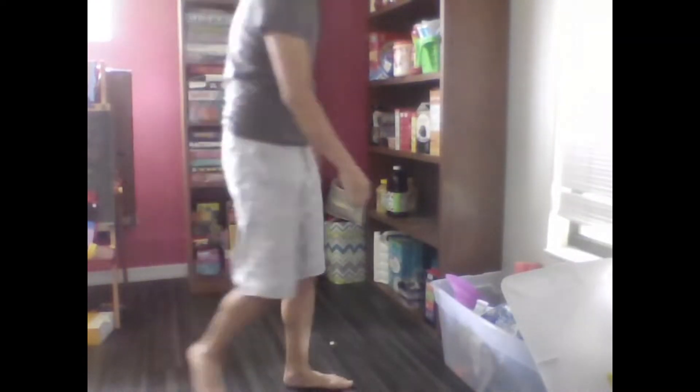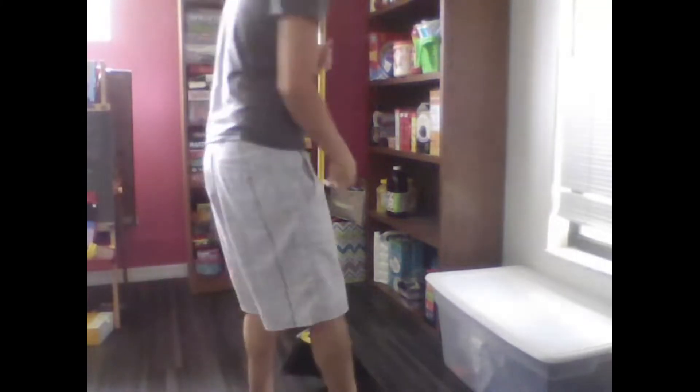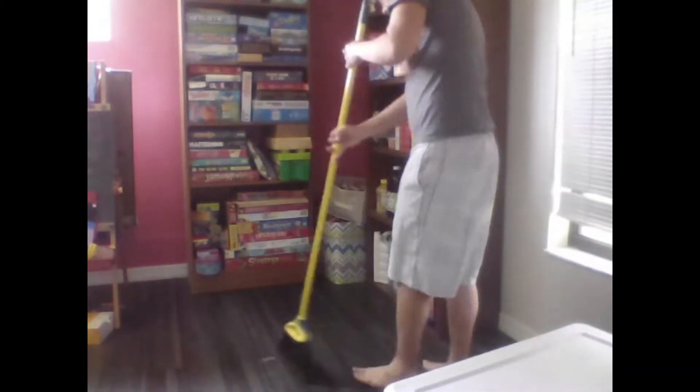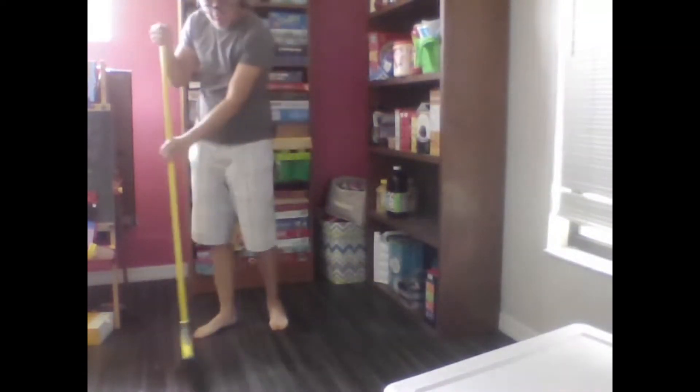I think it's really important when you're cleaning to pace yourself, because you can really easily get overwhelmed with how much there is to do, especially when you're trying to deep clean a room. I'm just going to get the first third of the playroom and then make a couple other videos to get the other two thirds.